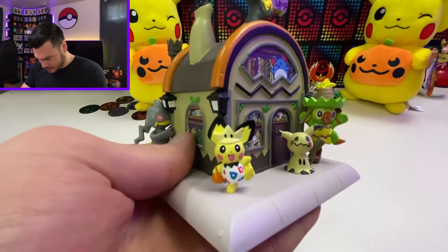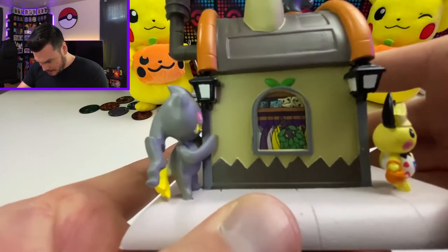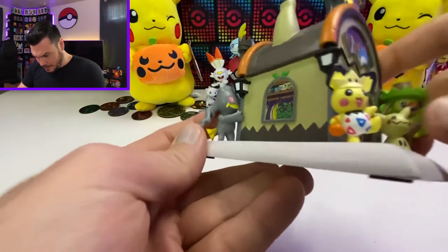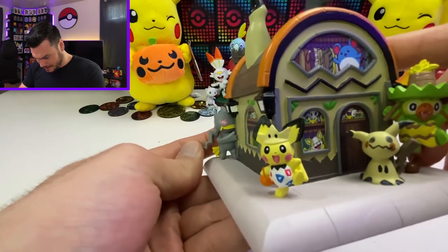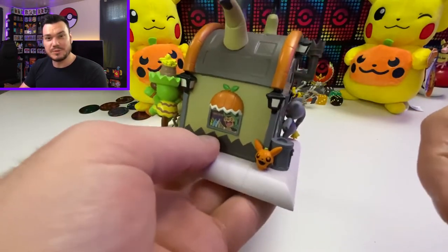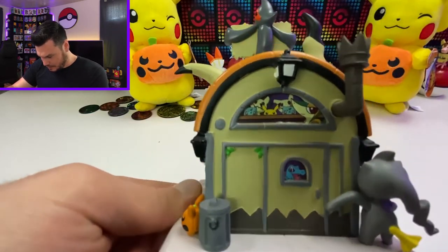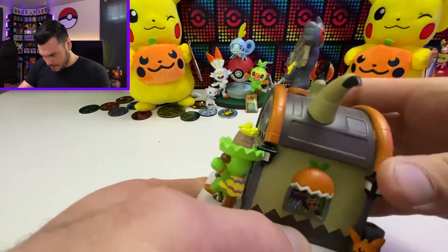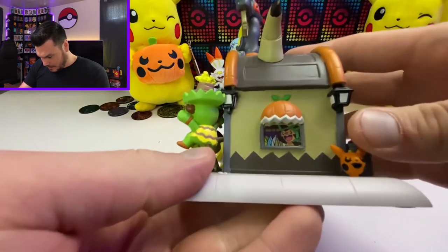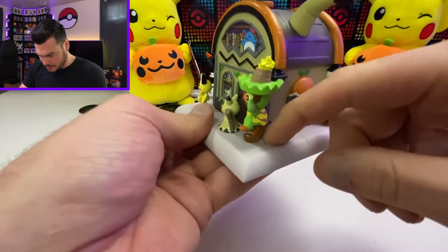We've got our Grookey there dressed up like a Ludicolo, and Pichu over here dressed as a Togepi. On the side we've got a Burmy peeking out the window, a Bulbasaur, and some Mimikyu stuff. We've got Bunnelby creeping around the corner, just stalking everybody. On the back side there's a little Pikachu jack-o-lantern looking thing, costumes with Snivy in the window, and what might be a Yamask statue on top. In this other side window we've got Chespin peeking through.